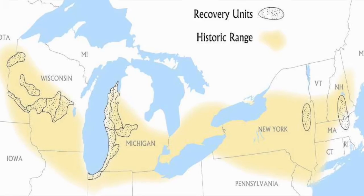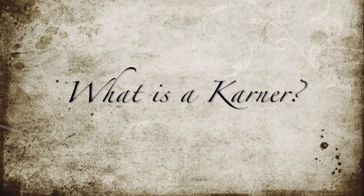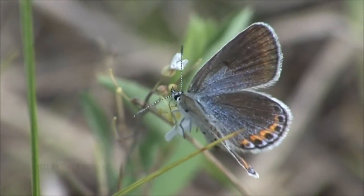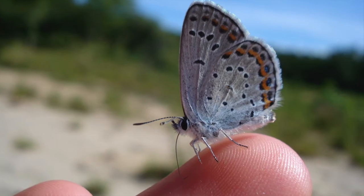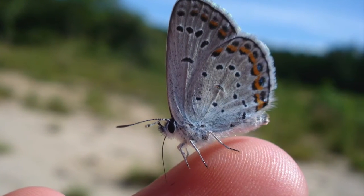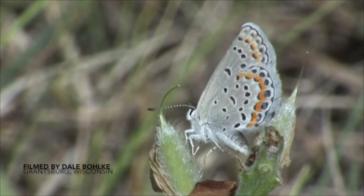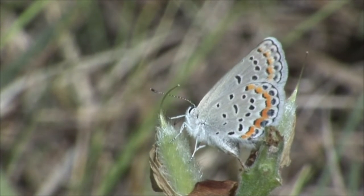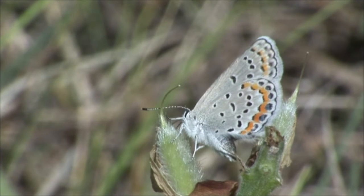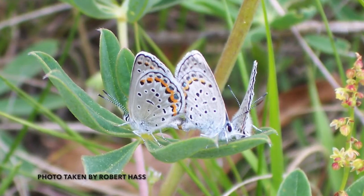The Karner blue can also be found in portions of Indiana, Michigan, Minnesota, New York, New Hampshire, and Ohio. The Karner blue butterfly is a small butterfly with a wingspan of about an inch — about the size of a postage stamp. It can be identified by a small band of orange crescents that line the underside edges of both the front and hind wings.